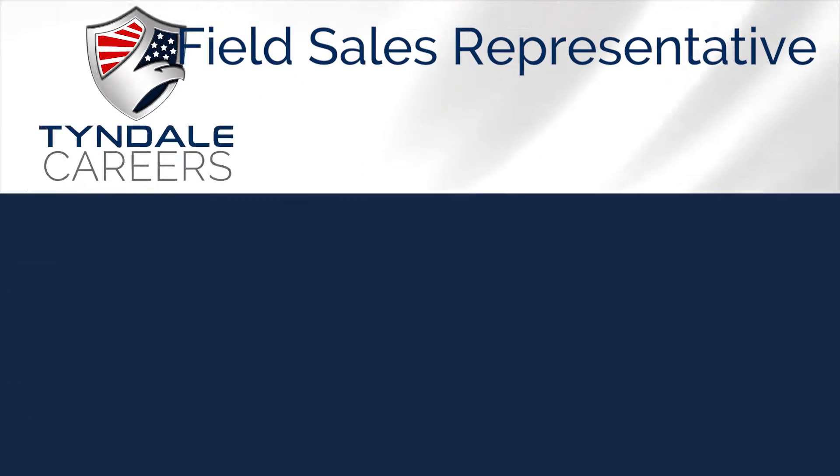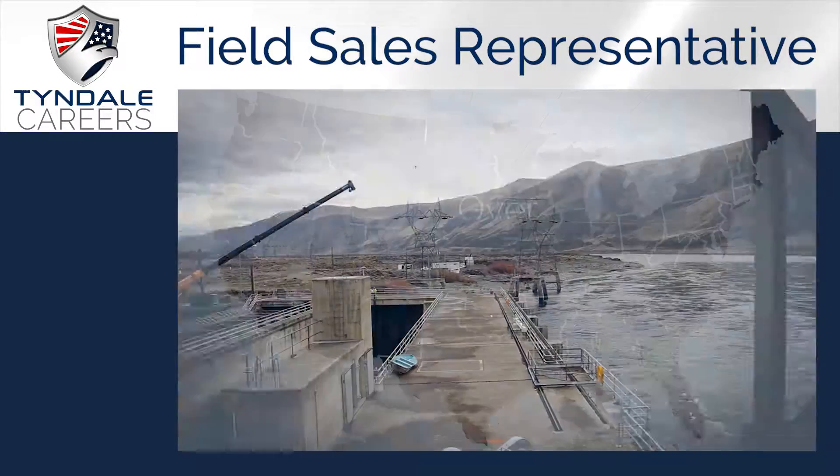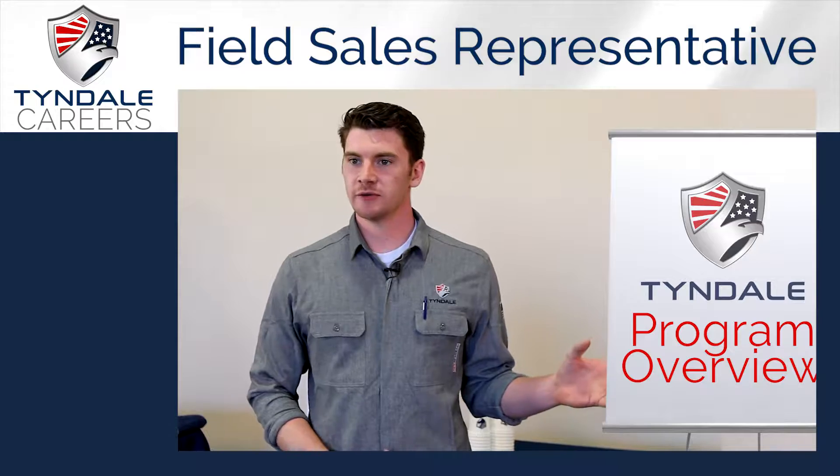Our field sales representatives at Tyndale travel nationally to customer sites to perform product fittings for specialized safety wear. Here's a peek into a day in the life of our talented field sales rep team.